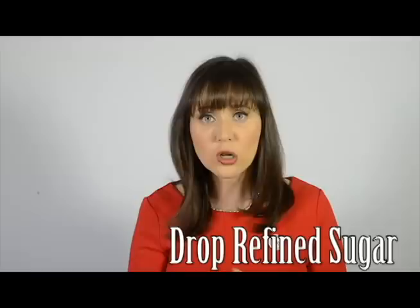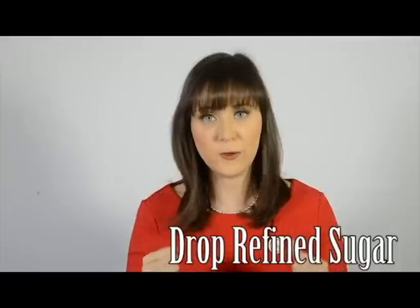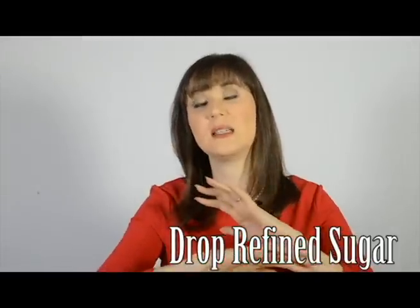Last but not least, I really want you to consider avoiding refined sugar, as refined sugar is not only an addictive poison but is riddled with genetically modified beets. Please look to coconut sugar as a beautiful alternative — it's a staple in a lot of my recipes. Check out more Slimming Meals That Heal and the beautiful Meals That Heal Inflammation recipes available on my website and in my cookbooks.